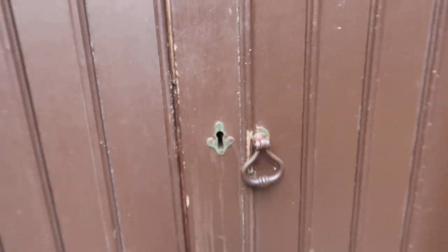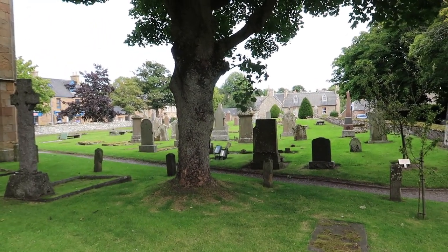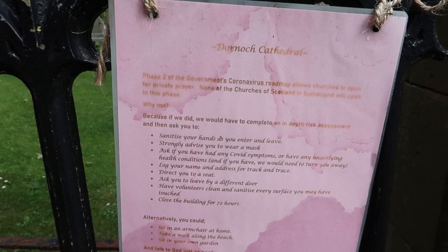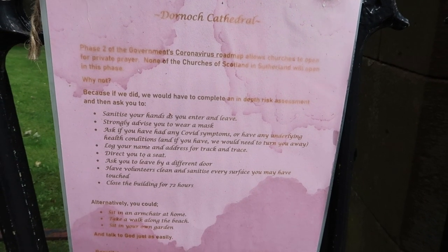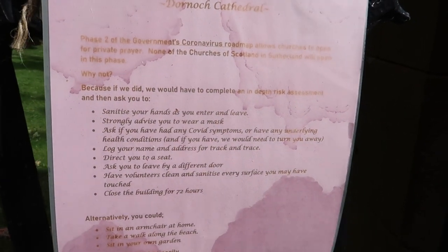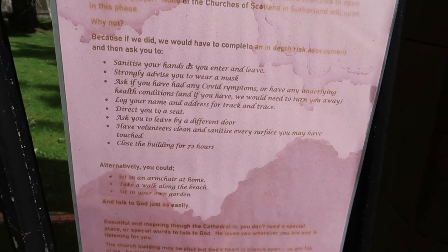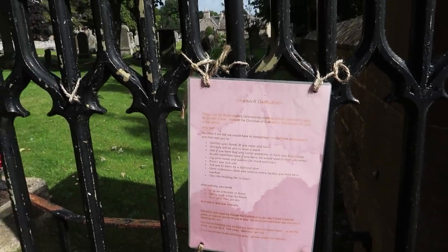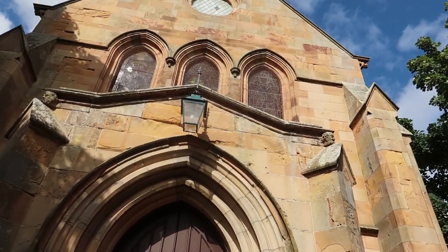The side entrance is not open either, so I'm going to head down to a few of these little houses. This is the graveyard here — it looks pretty haunting. It turns out the church is actually closed. The sign says phase 2 of the government's coronavirus roadmap allows churches to open for private prayer, but none of the Churches of Scotland in Sutherland will open in this phase, because they would have to complete an in-depth risk assessment. I guess they're not ready to do that yet, so I'll just have to enjoy the look of the cathedral from outside.